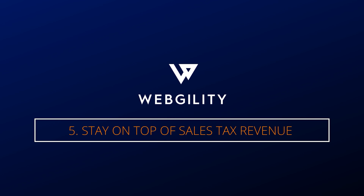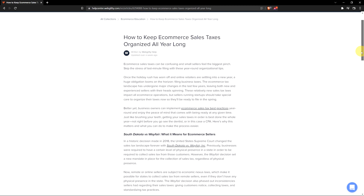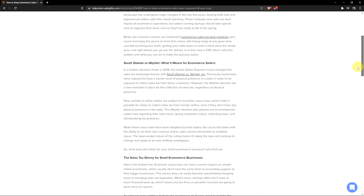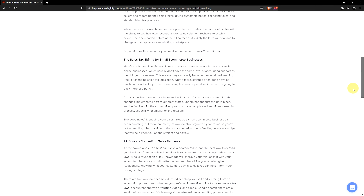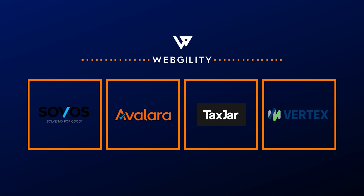Number five: stay on top of your sales tax revenue. This becomes more important as your business grows, requiring you to record sales tax revenue in the states or counties that you meet Nexus in and remit them to the proper authority. There are plenty of resources for sales tax compliance and tools that'll help you along the way.